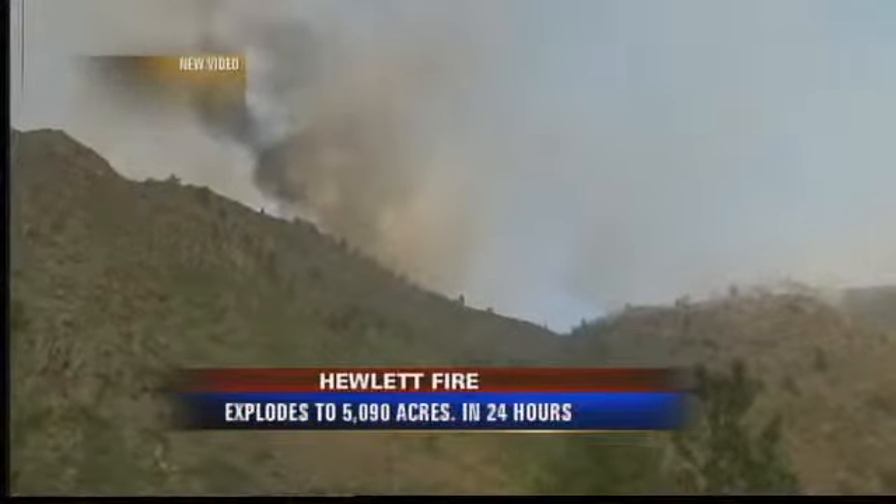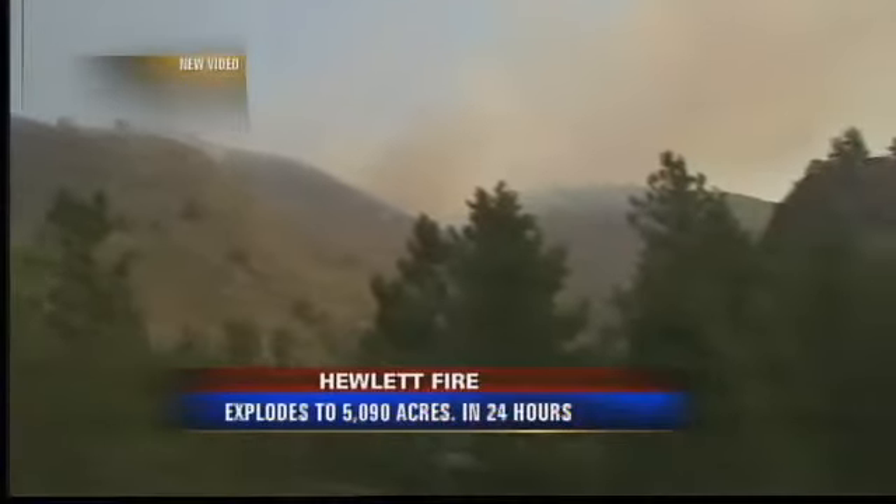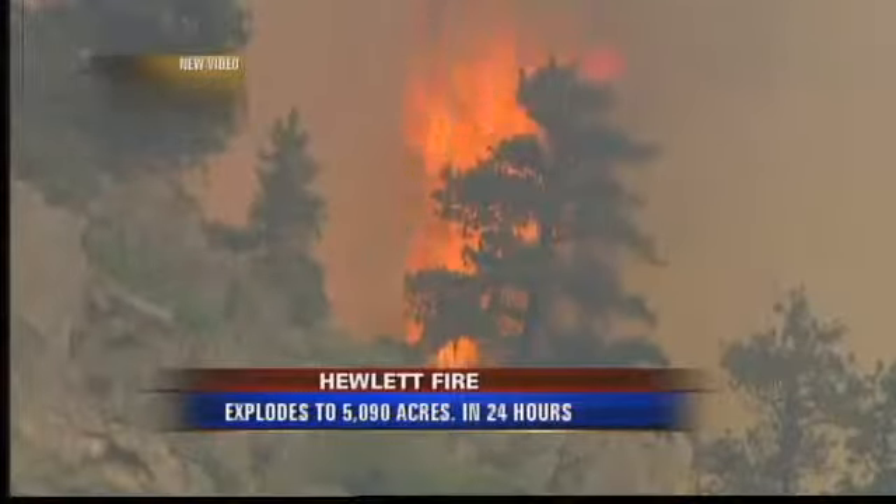The Hewlett Fire has exploded from nearly 1,000 acres to more than 5,000 acres now in just the last 24 hours. On a public outlook headed into today's firefight, we have gusty, erratic winds and there's barely a chance of rain in our forecast. That's the bad news.